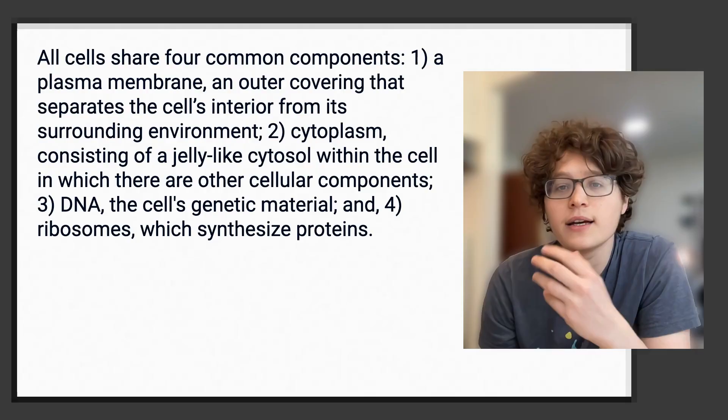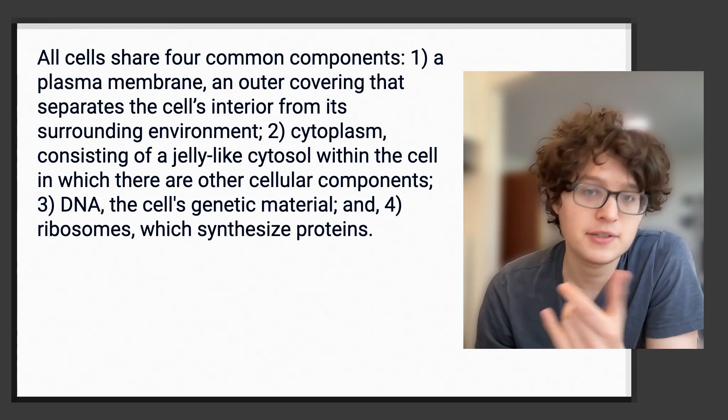Let's try to learn this paragraph from a biology textbook together. Currently, it just feels like a mess of words and pretty overwhelming.